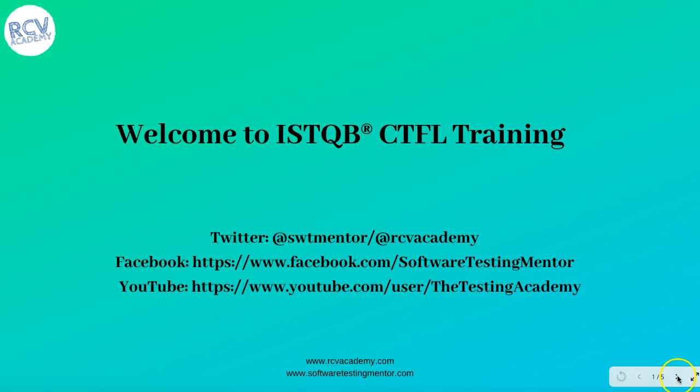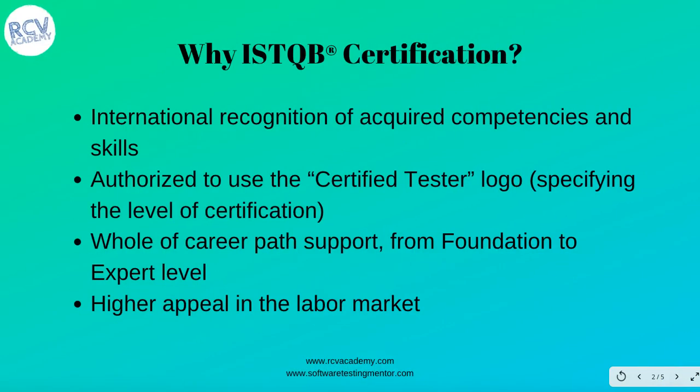Let's get started and see why you should go for ISTQB certification. ISTQB certification is an international recognition of acquired competencies. It is highly recognized internationally and is a well-recognized certification that will help you progress in your career. Once you get the certification, you will be authorized to use the Certified Tester logo depending on what level of certification you have done. If you are foundation level certified, you can use the authorized logo in your resume and LinkedIn profile, and it is highly visible and recognized. Doing the certification ensures that you have the core level of competencies to work in certain projects and in software testing.